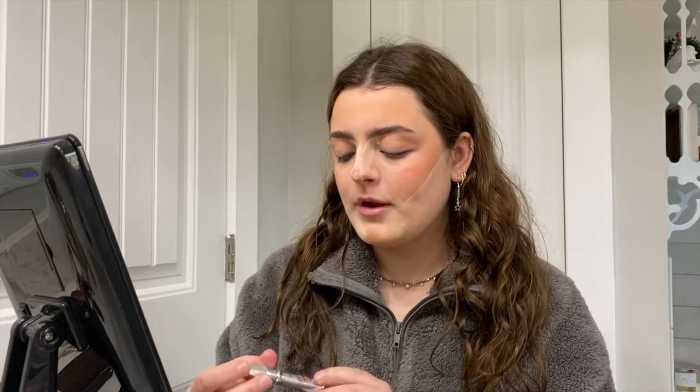While that's sitting, I go in with my Benefit Goof Proof Brow Pencil. I just use it to brush through my eyebrows — I don't really do much because they're pretty naturally dark. Then I go in with the Benefit Gimme Brow in shade five and brush this through my eyebrows to give them a little color.